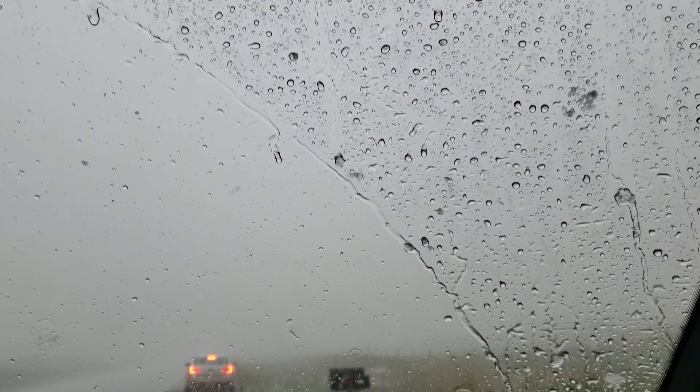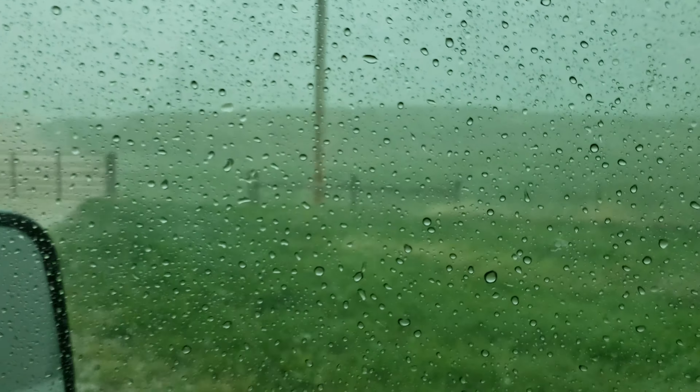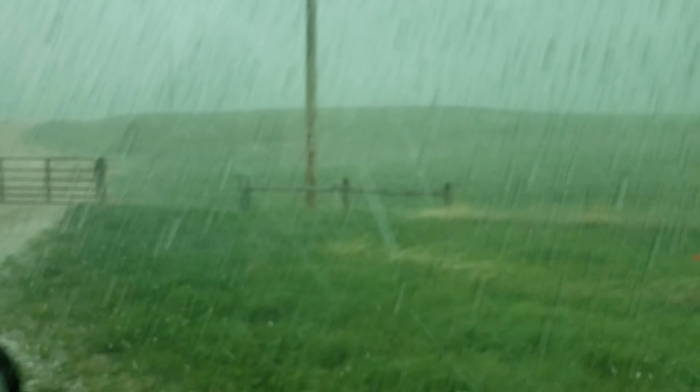When we headed back to our campground, we experienced the worst hail ever. It was so loud and we could not see anything — we had to pull over.